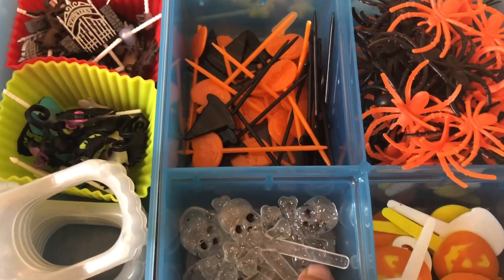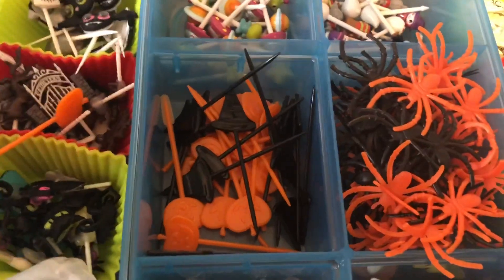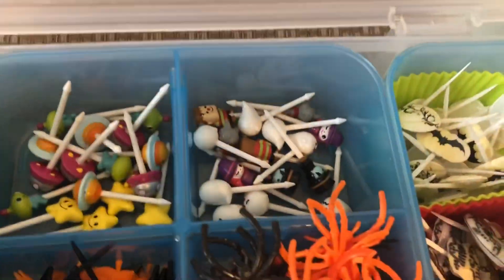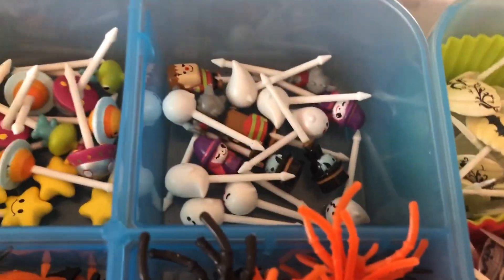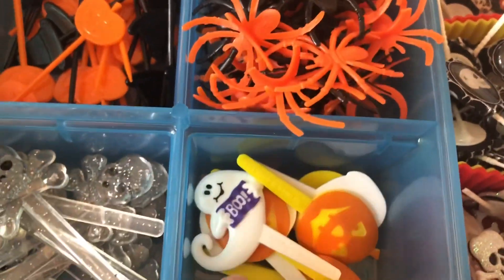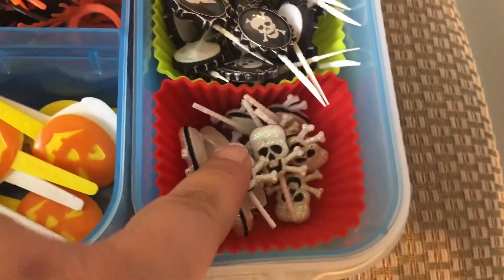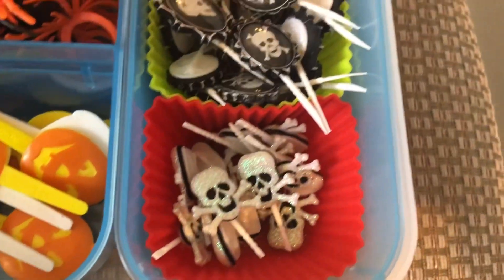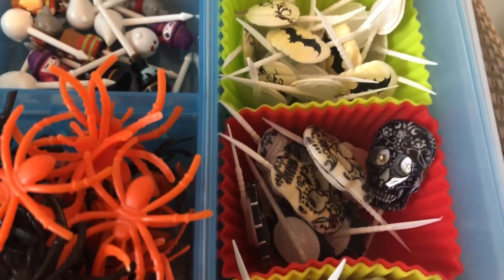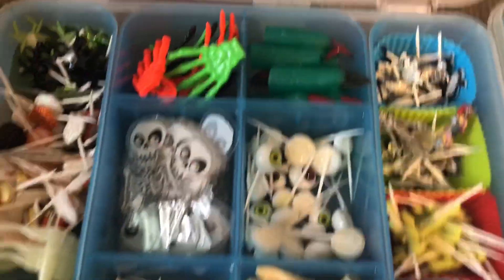These ones I got from the dollar store — they're just skull picks. Again from the dollar store, I got these ones a year ago. These ones aren't Halloween, I don't know how they ended up in here. These ones are Halloween, they're from Bento USA. These are from the dollar store — they're just spider rings. Again from the dollar store, and these ones are from Michael's. I made myself some skulls, again Michael's and Michael's, and these are pumpkins, again from Michael's.